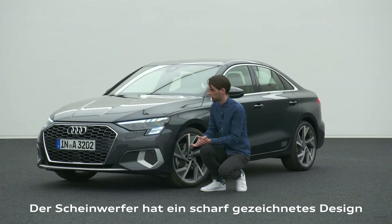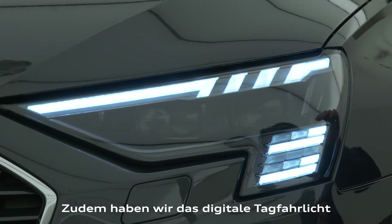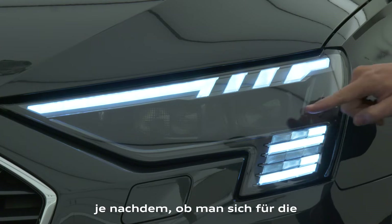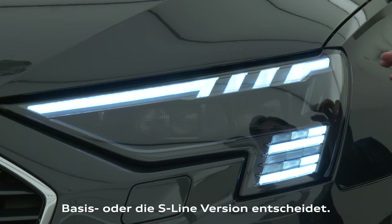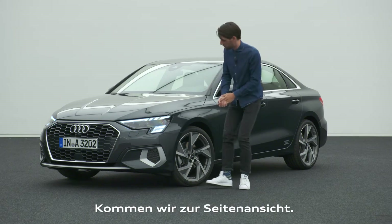The headlight has a really sharp, bold cut shape. We also have a digital daytime running light that can vary — whether you choose a base car or an S line, you have different daytime running light graphics at the front. This is an absolute innovation for our A3 sedan.